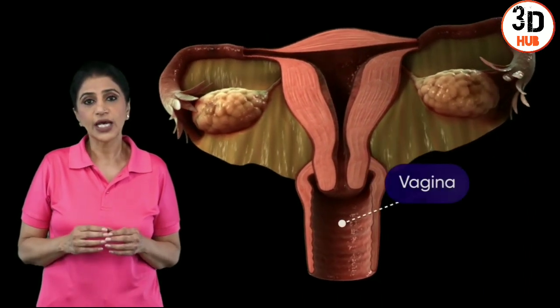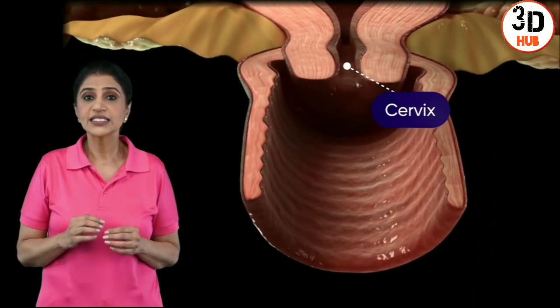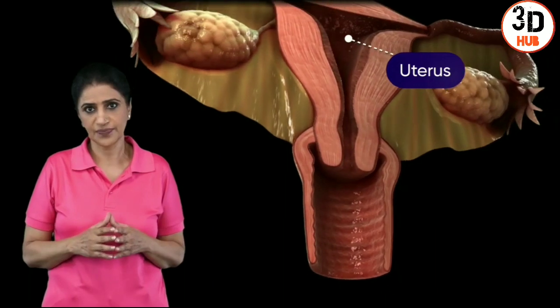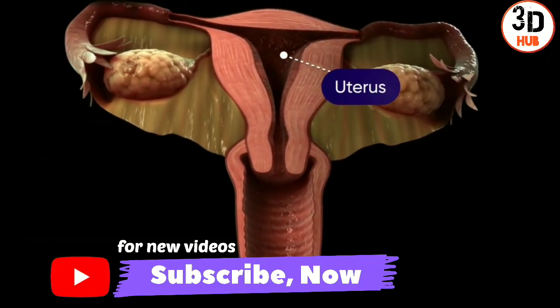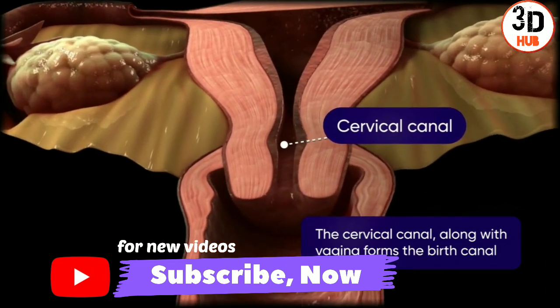The vagina is a tube-like structure which ends at the cervix. This is the region situated between the vagina and the uterus. The cervix leads into the cervical canal, which continues as the uterus.